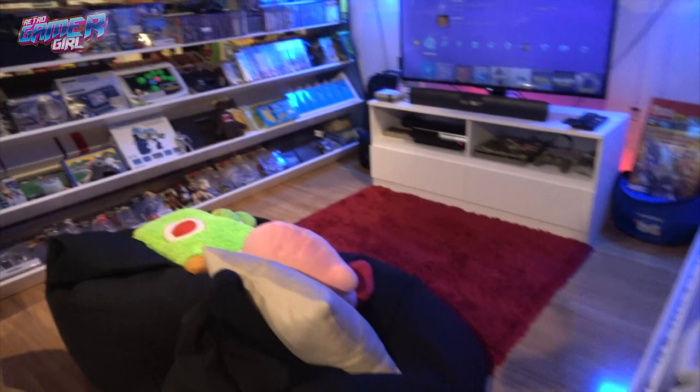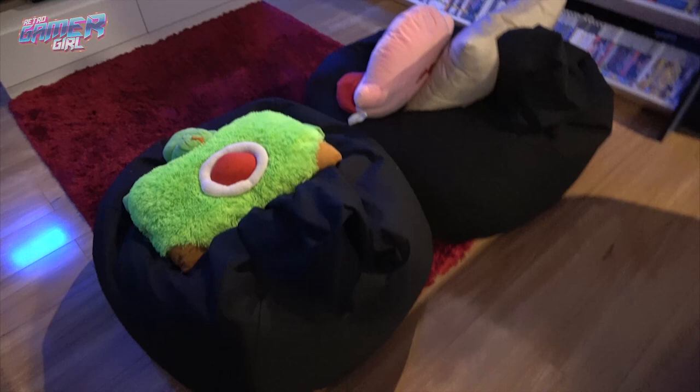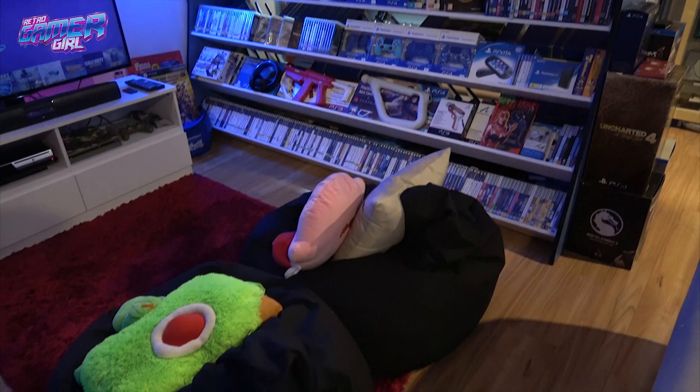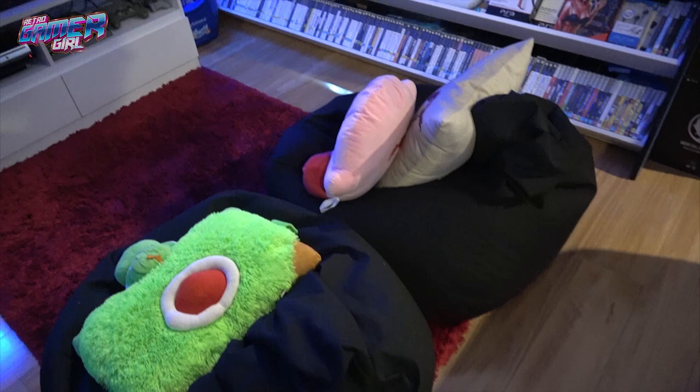Now we're going to start on the PS3 and PS4 section. The PSP games are at the bottom. For space, we've just used two bean bags here — they work well because we can pick them up and move them wherever we want, and they're pretty comfortable.